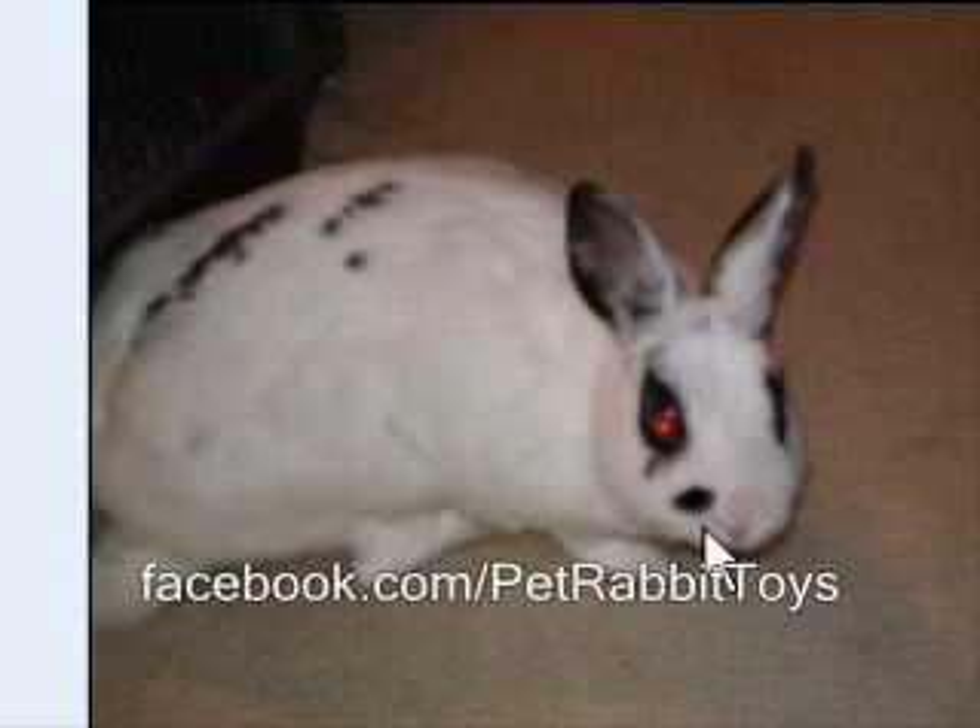Hotot is both a color pattern and also a breed. Let me do a quick search here because I should have done this before — let's look up Hotot Rabbit.